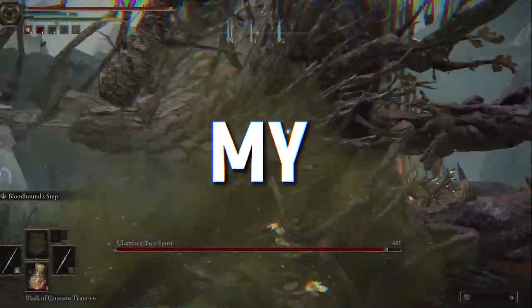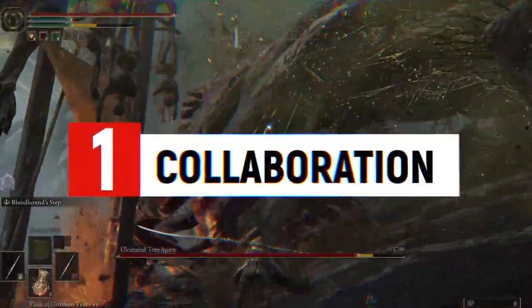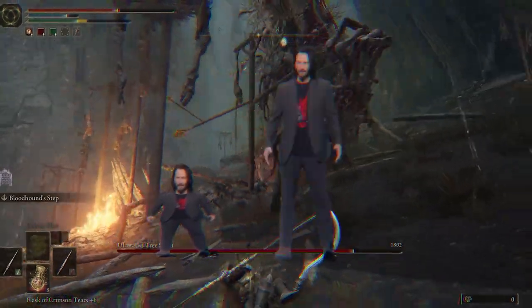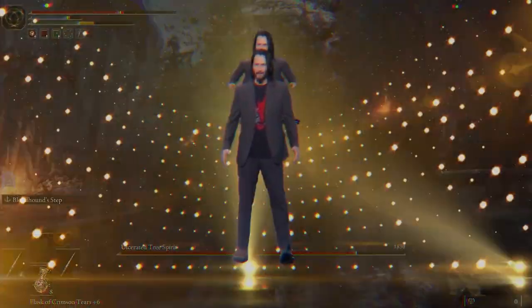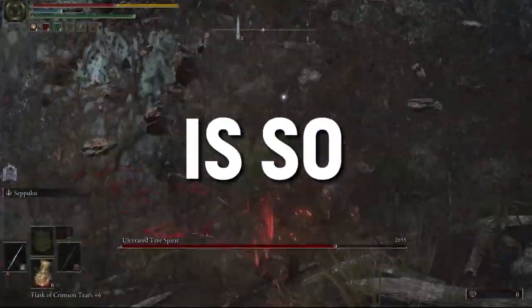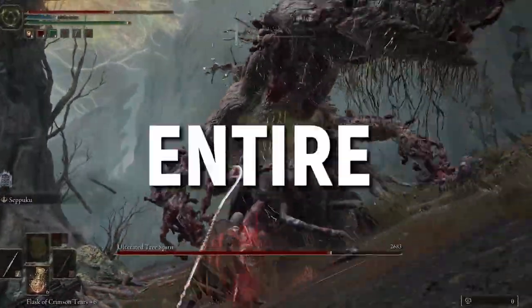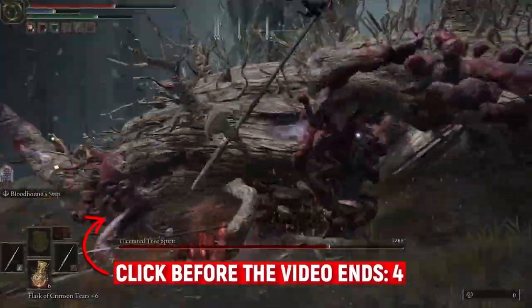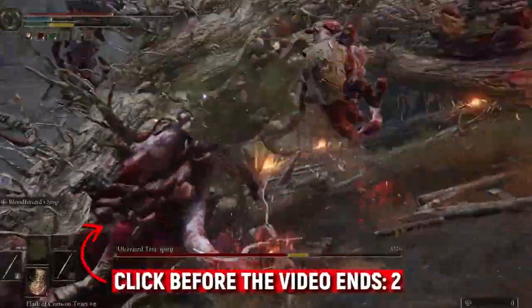Last but not least, probably my favorite form of promotion is collaborations. Believe it or not, even if you're a small creator and you know the right way to approach them, you can land collaborations with channels that have thousands or even tens of thousands of subscribers. This method is so powerful that I decided to create an entire video on it, which is on screen now — so you should definitely click on and watch that, especially if you've never done a proper collaboration before.